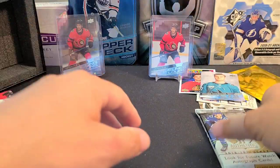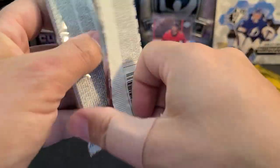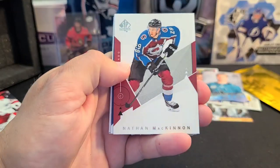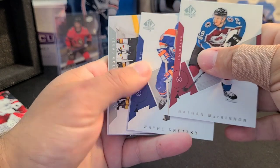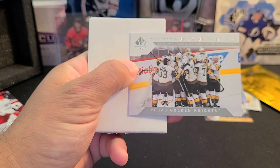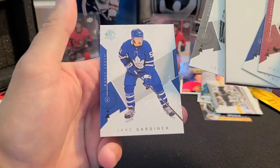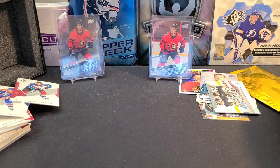Alright, SP Authentic — this is what I'm hoping for, some big potential hits. No patch — got a decoy, that would have been cool. Nathan MacKinnon, Wayne Gretzky Authentic Moments, Jeff Carter, and Jake Gardiner. Our packs didn't yield much, so fingers crossed on the gold hit.